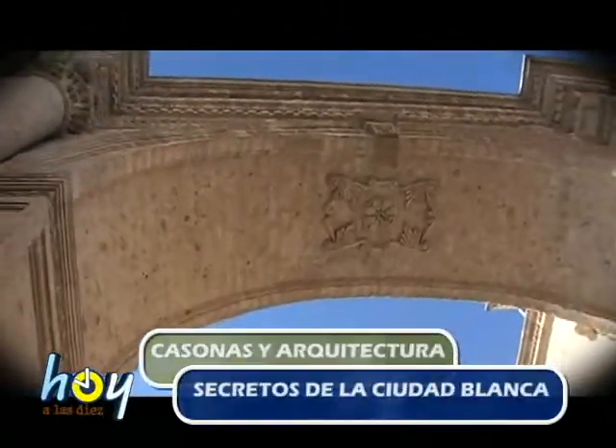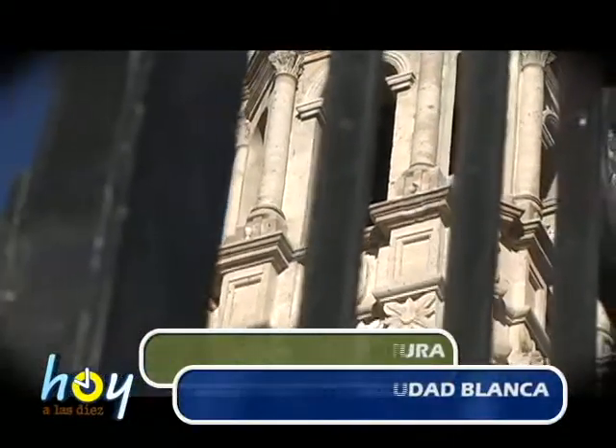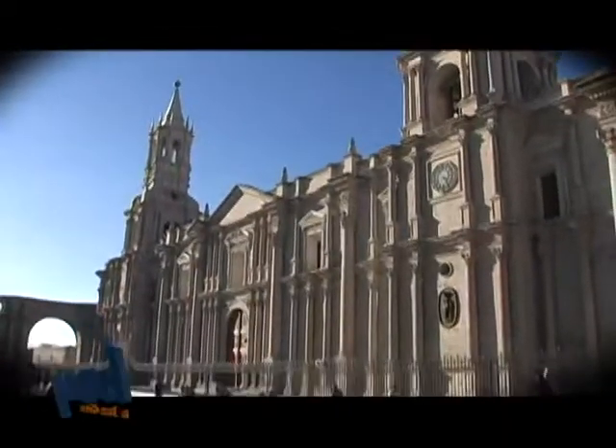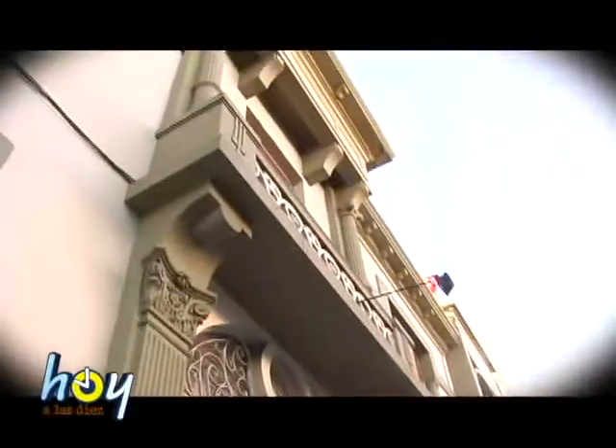La arquitectura colonial probablemente dejó de usarse en el año 1868, y con ello llegó la arquitectura republicana, que anteponía una construcción más estética a un sistema constructivo sismo resistente. Un ejemplo es la catedral, con hermosas y esbeltas torres que, como sabemos, se cayeron en todos los terremotos. Pero es definitivamente un hermoso monumento histórico, digno de ser admirado.